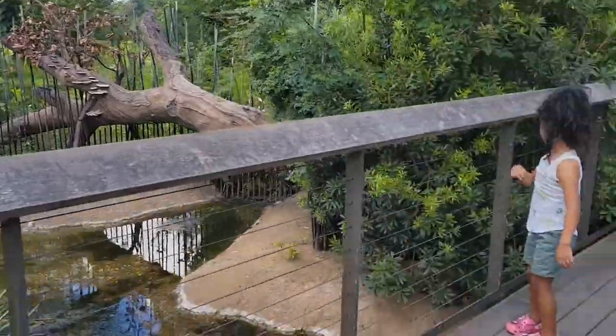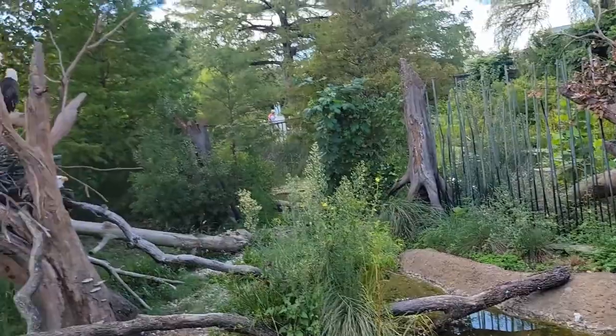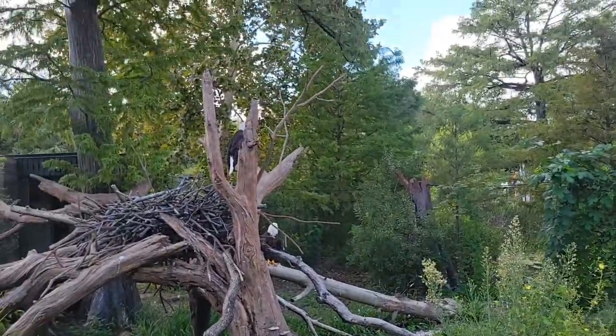There's the bald eagle. There's two of them. Let's see if we can see the other one. There they are — two of them.